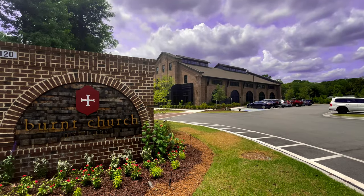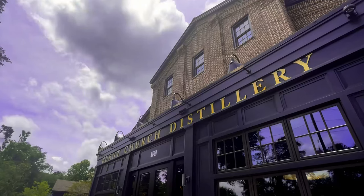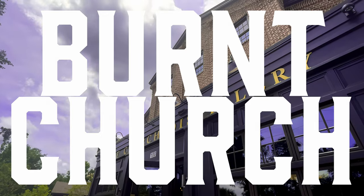Welcome to Burnt Church Distillery, located in the South Carolina Lowcountry. First, let's address the name, Burnt Church — unique, right? The name comes from Burnt Church Road, where the distillery is located.